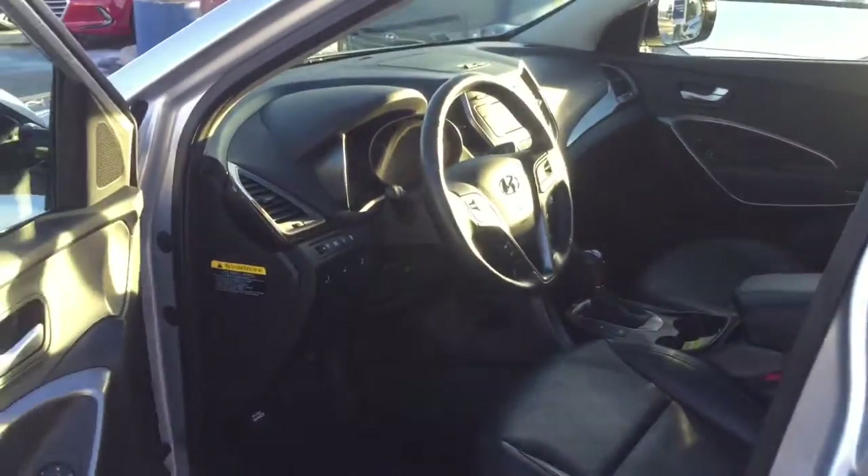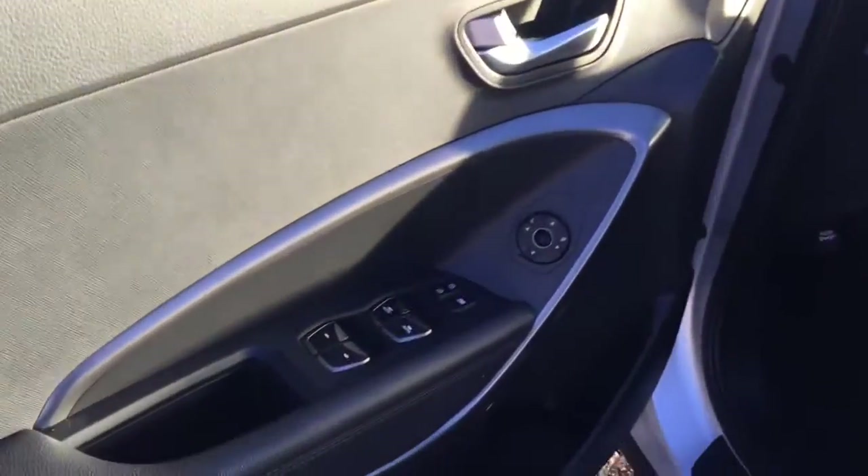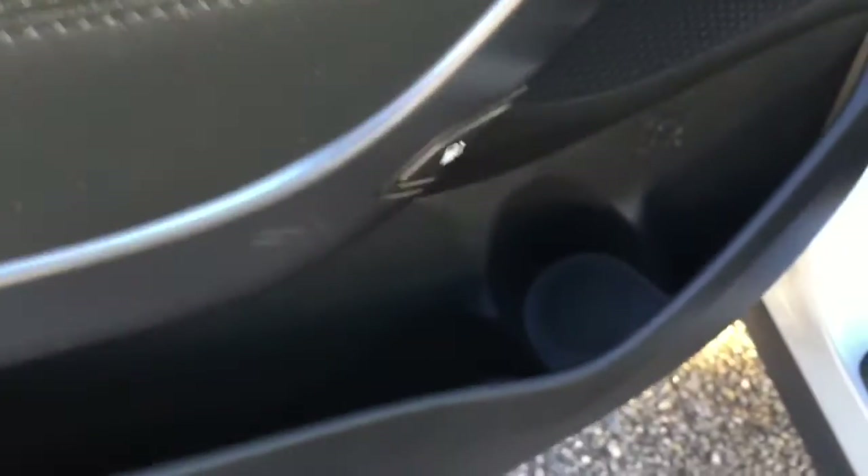Entering into your vehicle, this side of the door does have power locks, windows, and mirrors, as well as some storage space that runs all along throughout the car.